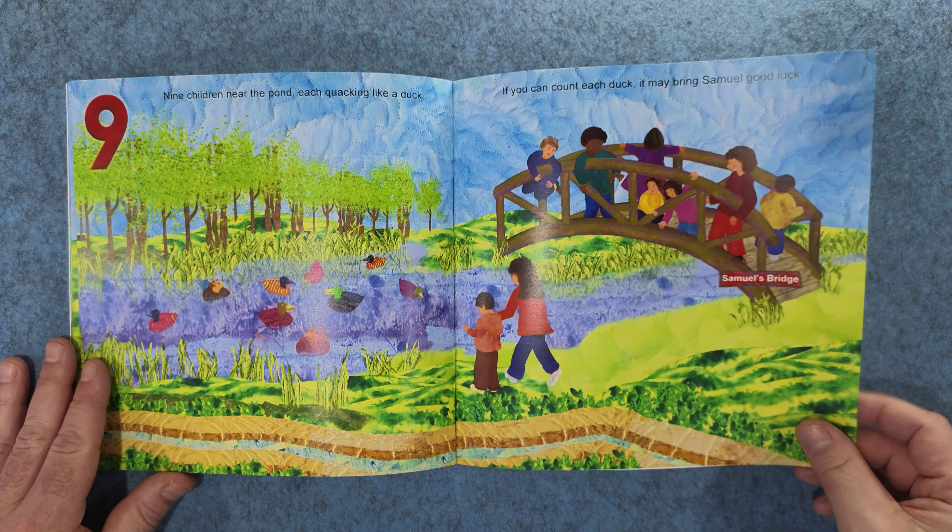Yes, counting the ducks did bring good luck. Samuel sees an ice cream truck. Count how many flavors are on the ice cream sign. If you counted to ten, you did just fine.